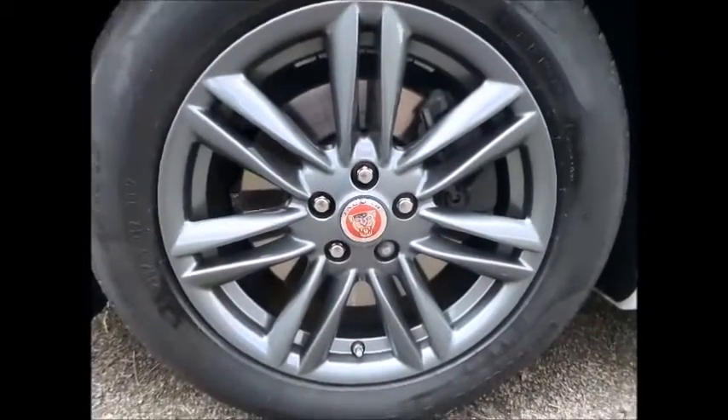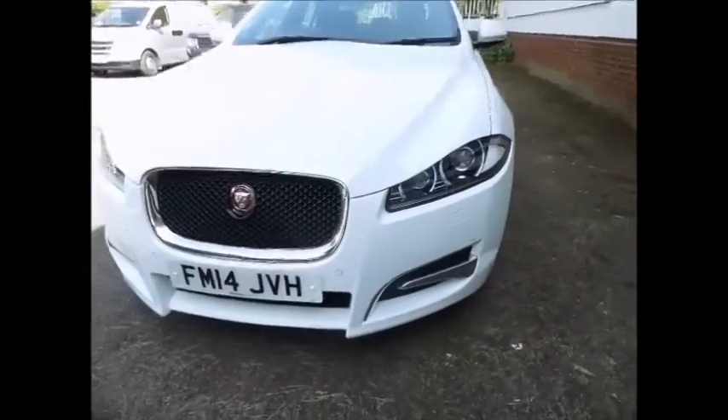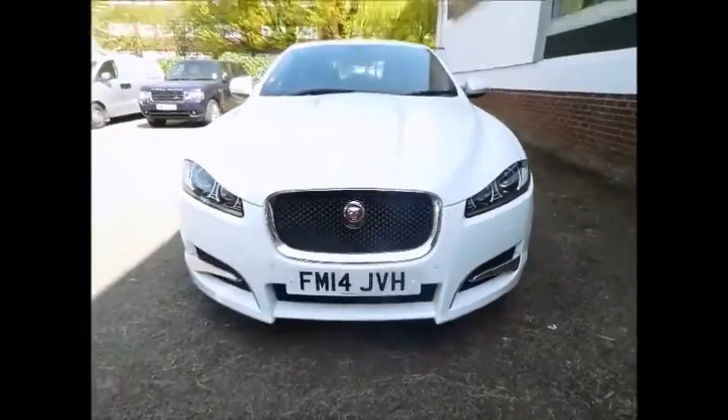For further details of the car or to book a test drive, please contact Sturgis Jaguar of Leicester on 0116 282 6868.